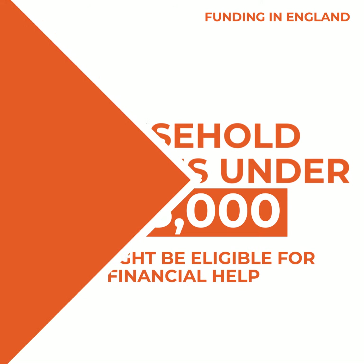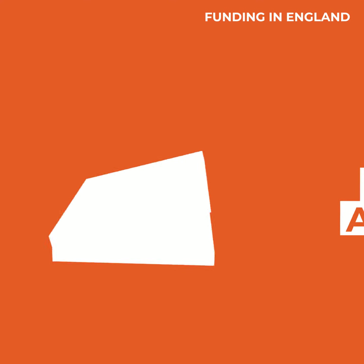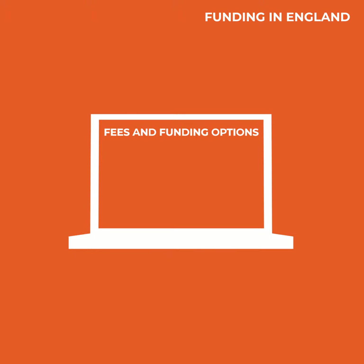Students with a disability can apply for the Disabled Students Allowance, a government grant that will cover study support costs. The most important thing is to find the funding option that's right for you.